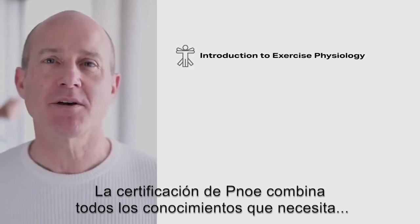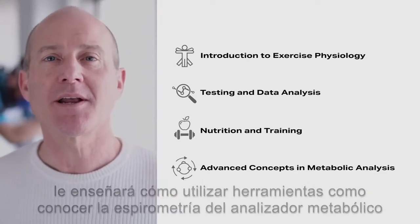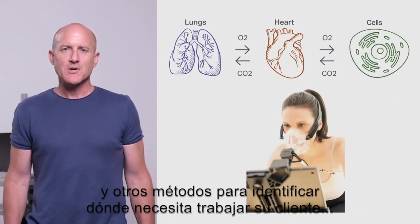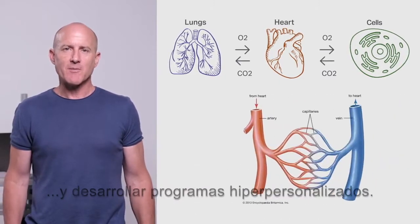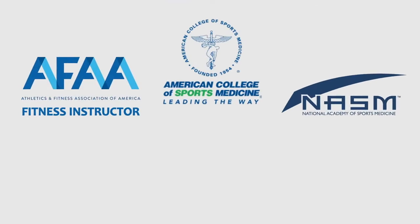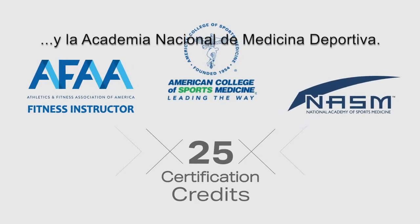The Pnoe certification combines all the knowledge you need to become an expert in building science-based programs. It will teach you how to use tools like the Pnoe metabolic analyzer, spirometry, and other methods to identify where your clients need to work on and develop hyper-personalized programs. It's currently the only education program of its kind and provides continuing education credits recognized by the American College of Sports Medicine and the National Academy of Sports Medicine.